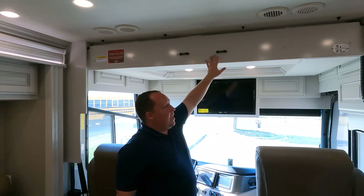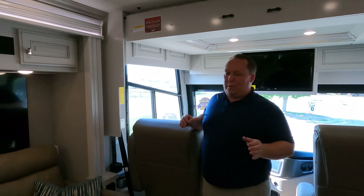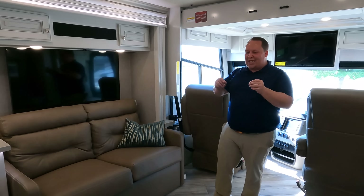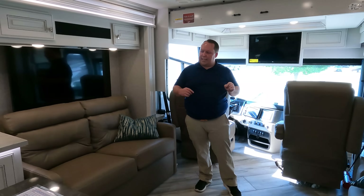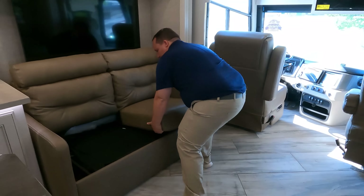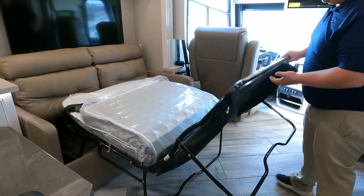This motorhome also has a bunk over the cab — we don't have the key at the FMCA rally but it's a very nice easy drop-down and glide system. Over here in the living room area, not only were they able to give you a kitchen island, they also did dual seats — and they accomplished all of this in just 36 feet, which is incredible. Over here we have a sofa that comes out and makes a bed.